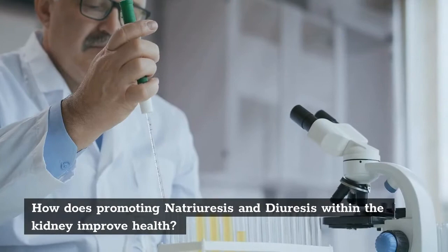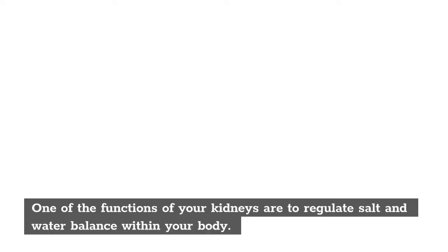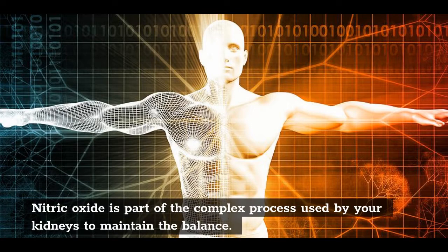How does promoting natriuresis and diuresis within the kidney improve health? One of the functions of your kidneys is to regulate salt and water balance within your body. This action is critical for long-term control of your blood pressure. Nitric oxide is part of the complex process used by your kidneys to maintain this balance.